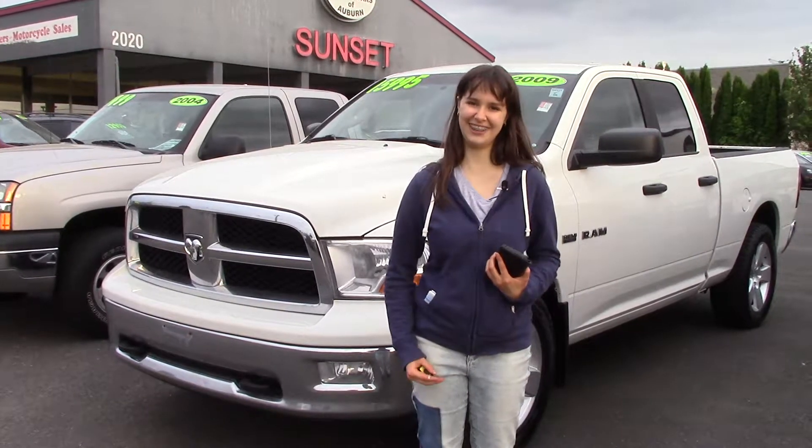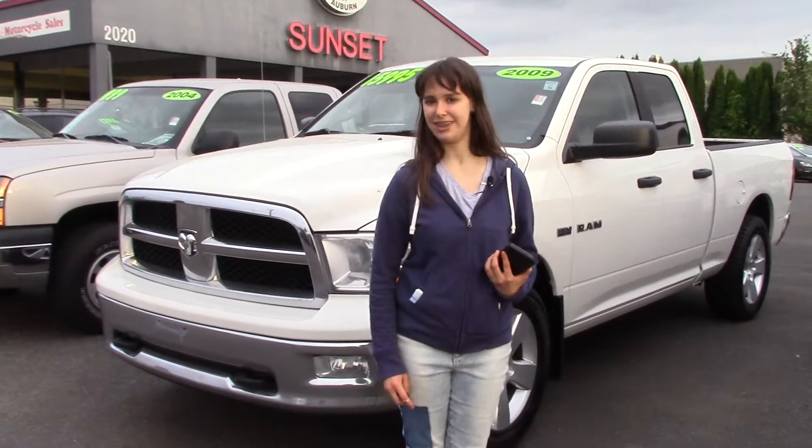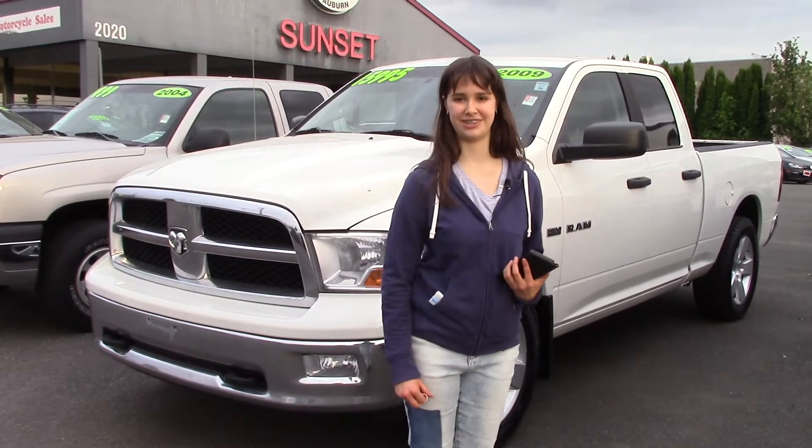Or you could just come and take it for a test drive — you'll see why it got those awards. And make sure when you come into Sunset Cars of Auburn, you tell them Jordan sent you.